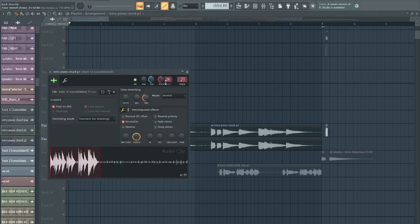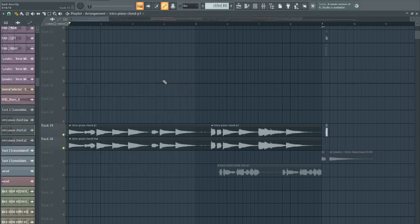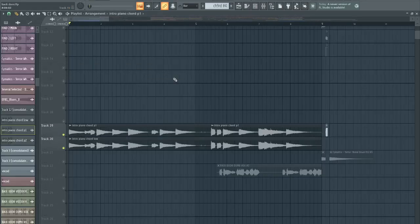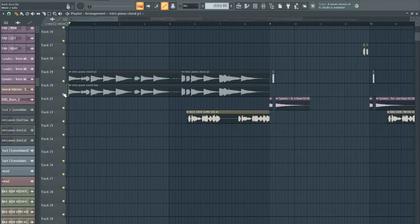Then this is the same thing pitched down 24 semitones — two octaves — and there's reverb and delay on it, plus more EQ. Yeah, it sounds very evil.